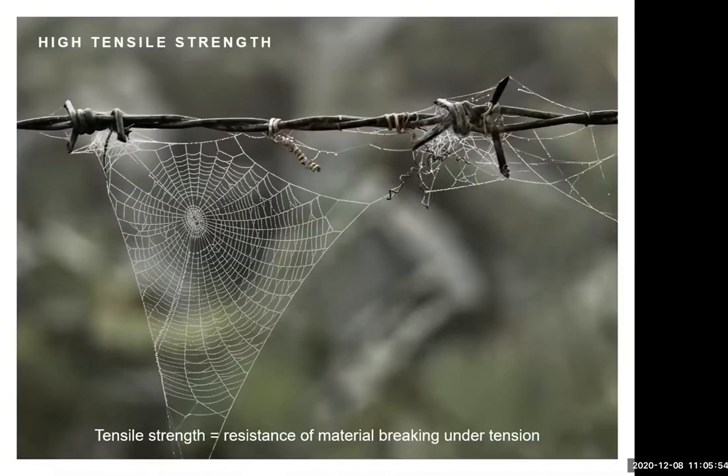Spider silk has incredibly high tensile strength, meaning it resists breaking when under tension. Spider silk is actually stronger than tendon, stronger than bone, stronger than cellulose — so if you think of a tall redwood tree and the building blocks holding it upright, spider silk is stronger than that. Some spider silks are even stronger than steel. If one of these strands were as big as barbed wire, the silk would actually be stronger.